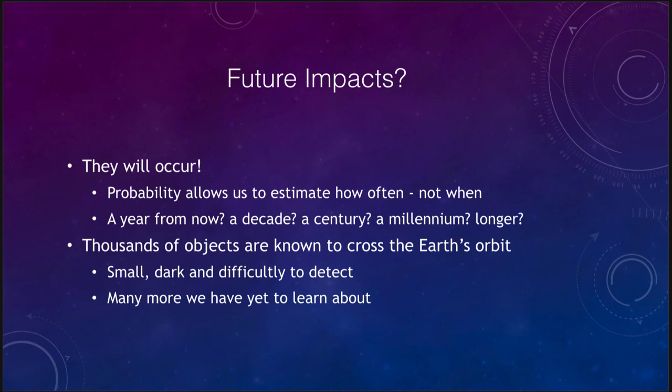What about future impacts? Certainly they will occur. The probability table shows how often these will hit on average, but that is no guarantee as to when they will actually hit. Things might hit on average every 10,000 years, but you could get two only a thousand years apart and then wait 30 or 40 thousand years for the next one — it is all random. There are thousands of objects known to cross the Earth's orbit. The vast majority are small, dark, and very difficult to detect. They do not reflect a lot of light and it is very difficult to know about them until they are almost on top of us. It does not take a gigantic object to cause significant damage to the Earth.